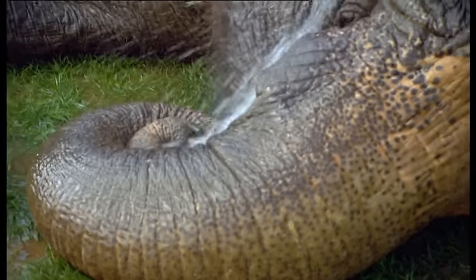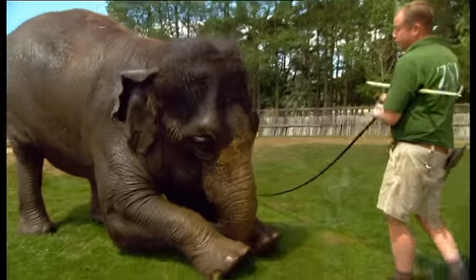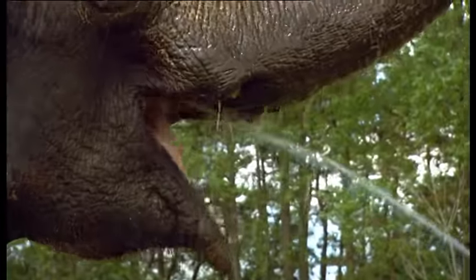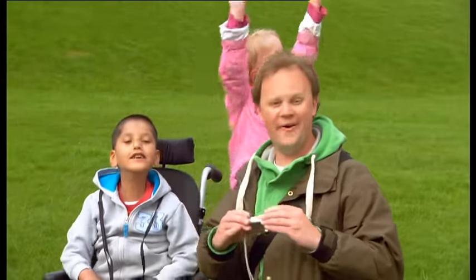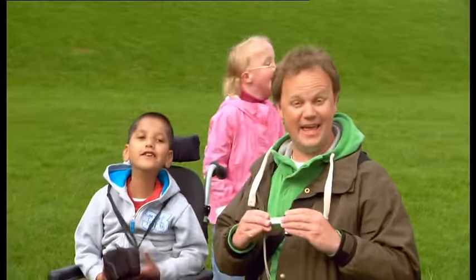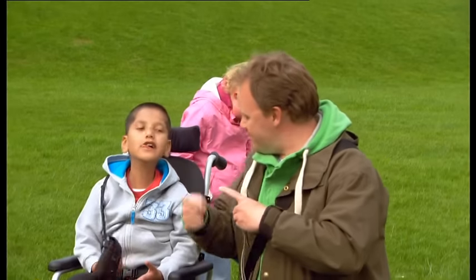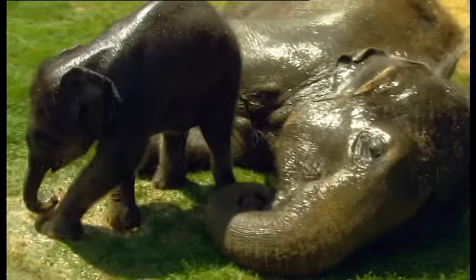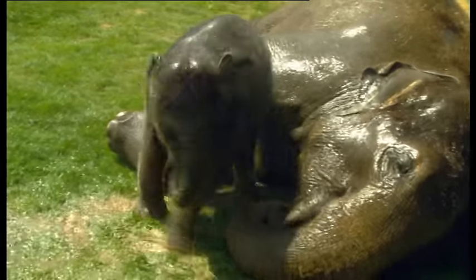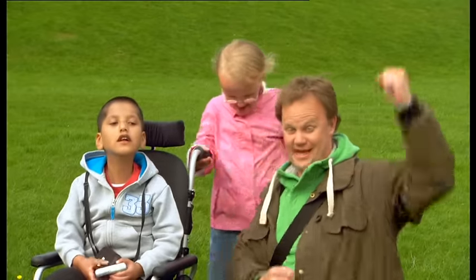This elephant is called Karishma and Lee the zookeeper is giving her a shower. Danny is taking a photo of her. Danny has taken a really good photo! We can send this back to Mr. Tumble! Grace, come and have a look. This is her little baby, George. Karishma and George are having a shower.